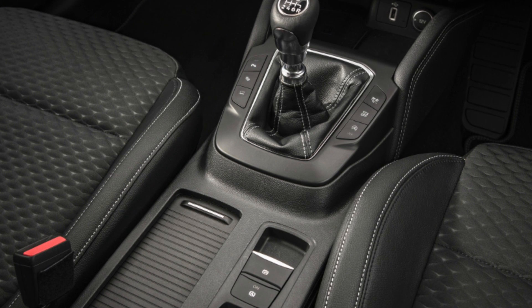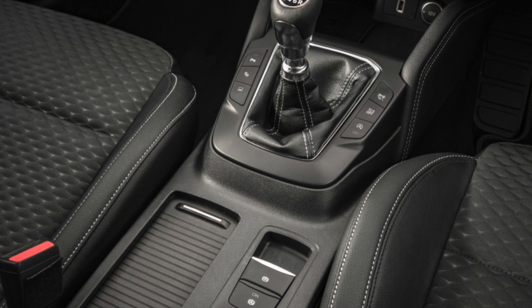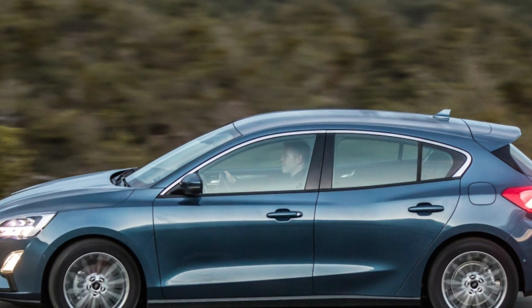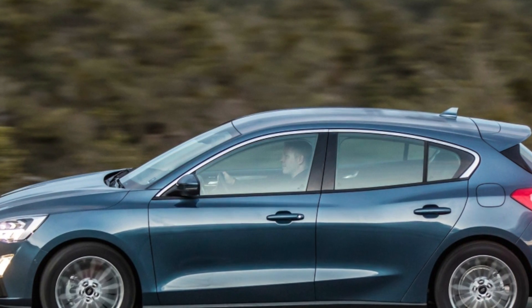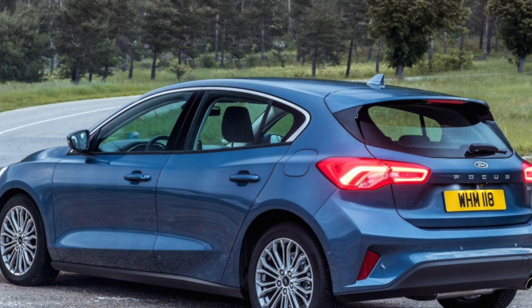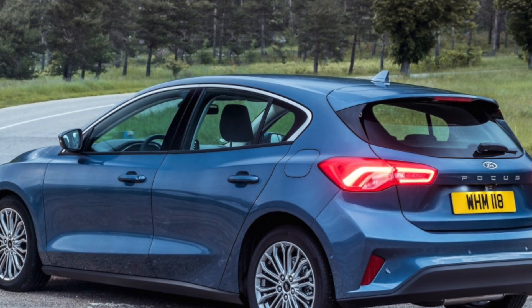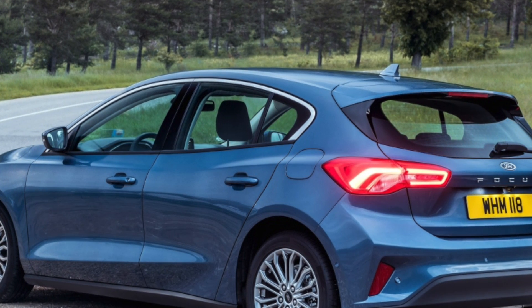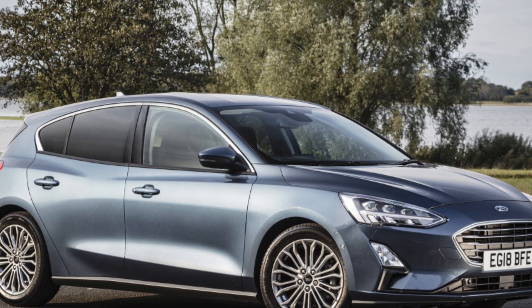Our favourite Ford Focus Estate is the 1.0 125 EcoBoost Titanium. If you are the owner of this car, please describe the problems you've faced during its operation — your feedback may help other viewers when choosing a car. That's it for today; thanks everyone for watching. See you soon!